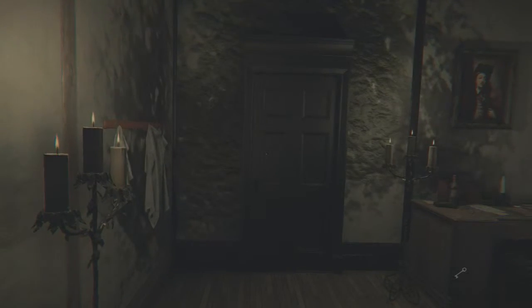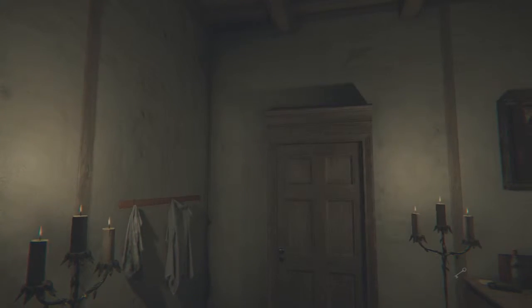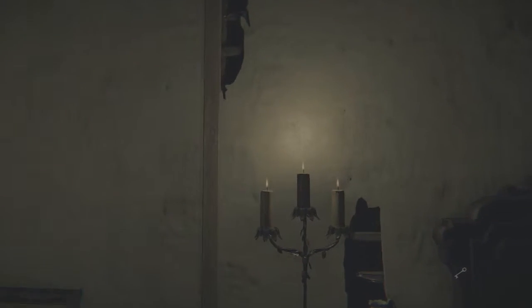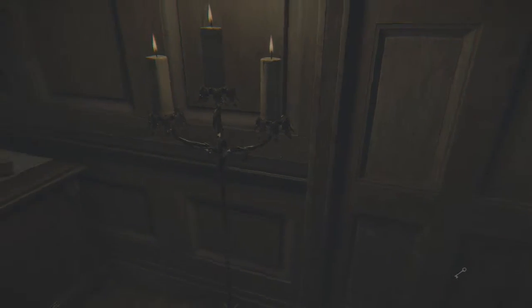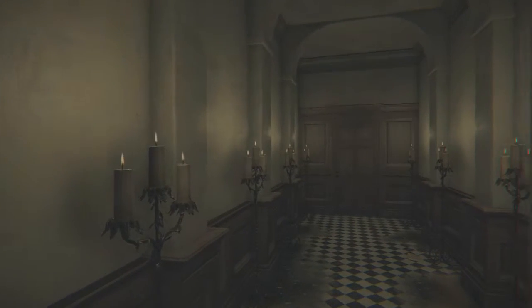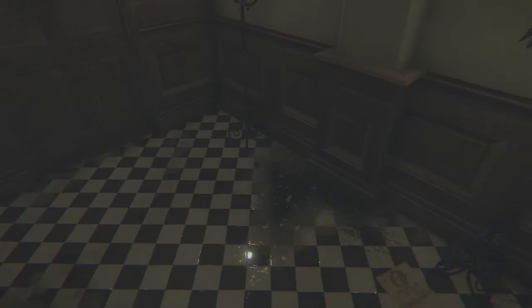You guys hear that? How do we get out of here? I don't know if this game is worse than Outlast, but it's hard to say. You guys can have your thoughts in the comments section below and then we can discuss.